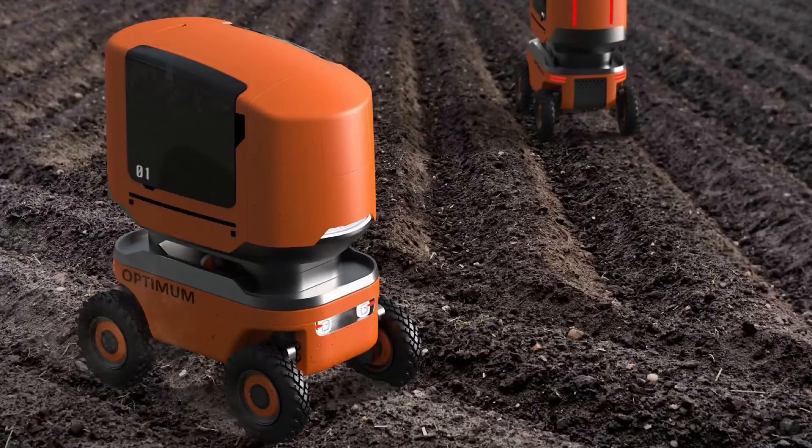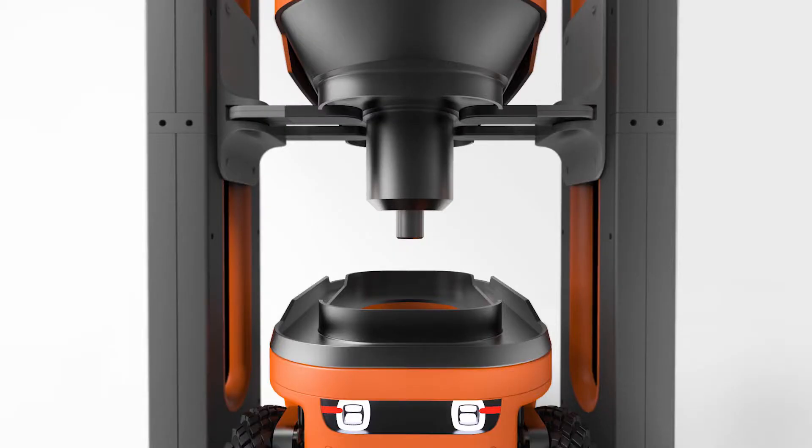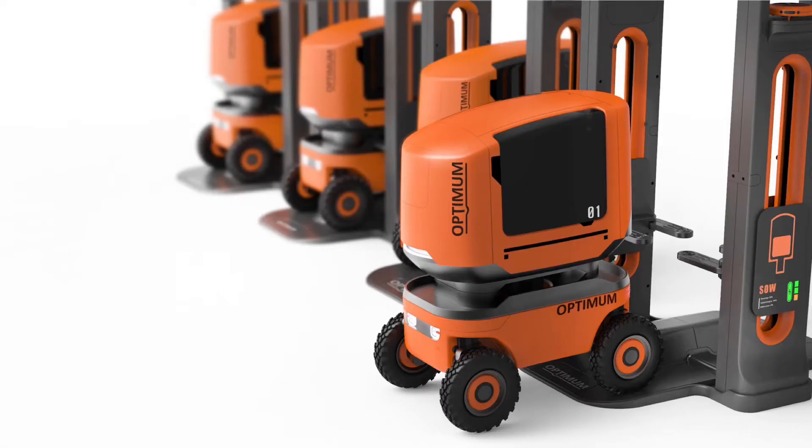Optimum enables farmers to have improved knowledge of their field and increase control over their farming practices and abilities. With an integrated system, Optimum has features and parts that can be effective when performing farm tasks.